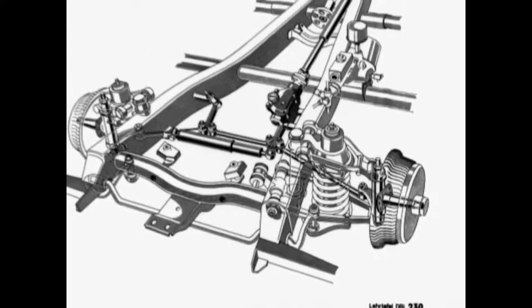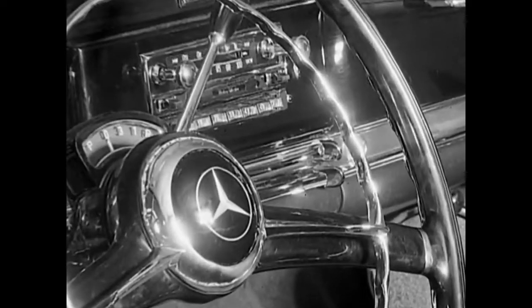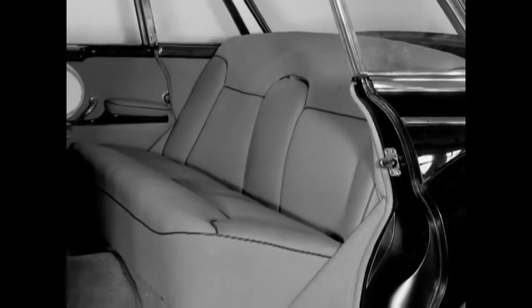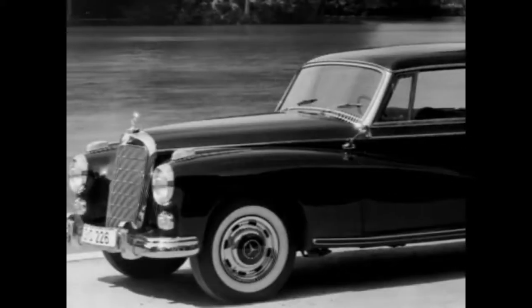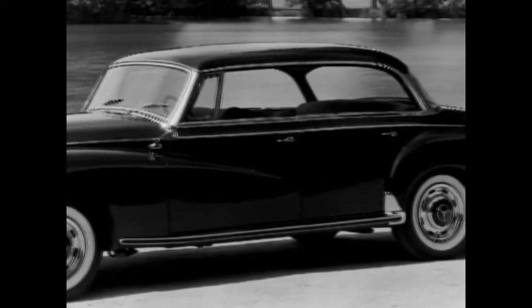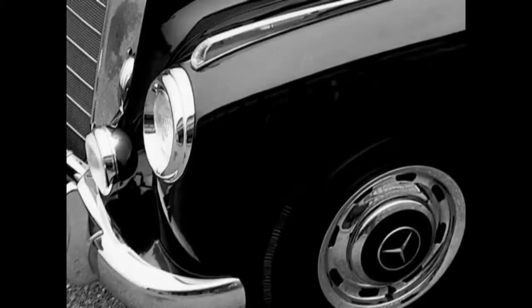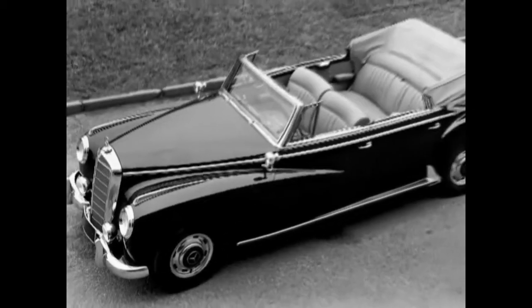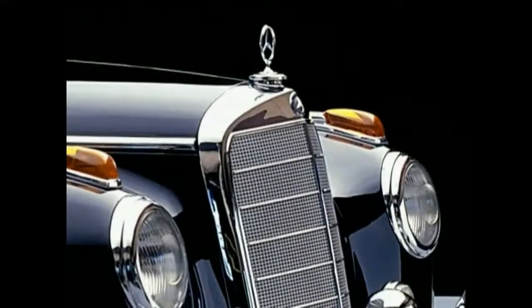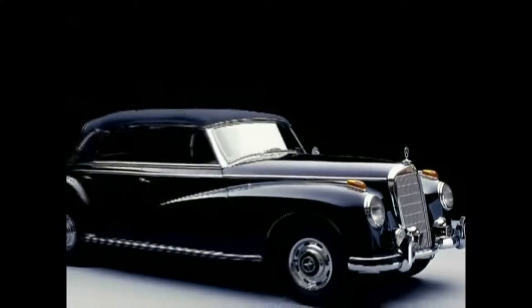By request, the new Adenauer Mercedes was available with servo steering, and starting from December 1958, even with air conditioning — incidentally, for the first time in a Mercedes-Benz passenger car. First and foremost, the body was modernized, which became apparent with the broadened window areas. The range was complemented again with a Cabriolet D, with an added sum of 8,500 marks — another exclusive variation with an impressive appearance up to this day.